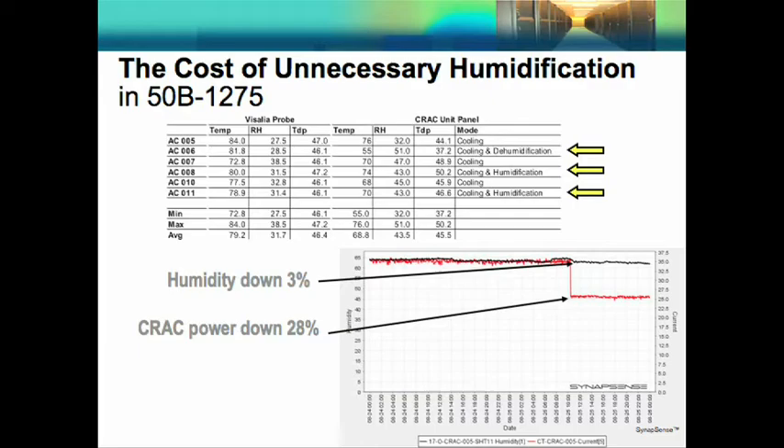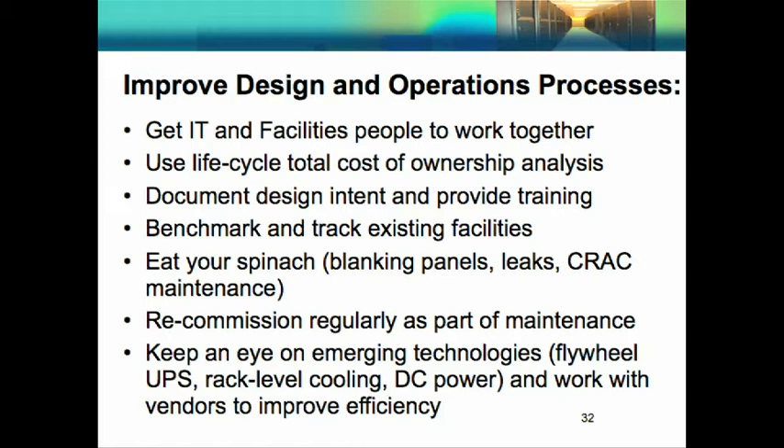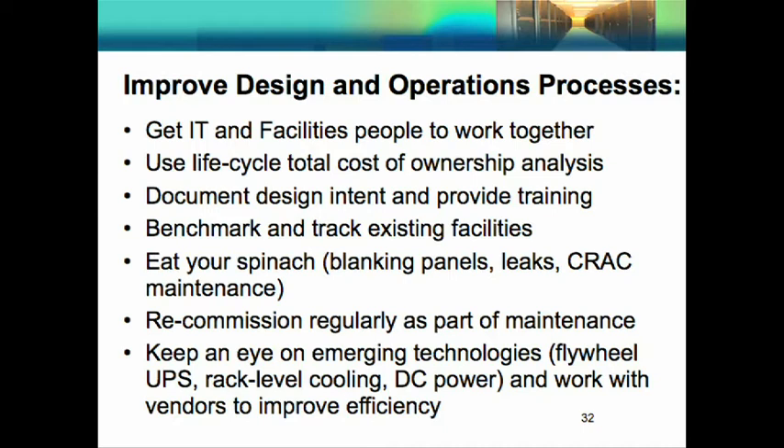We want to improve design and operations processes — getting IT and facilities people working together, using lifecycle total cost of ownership analysis, and documenting design intent. In other data centers, I've experienced operators putting perforated tiles in the hot aisle because they thought it was getting too hot. It's really important that operators understand what the intent is so they don't make mistakes — they're trying to do the right thing, they just need to know what the right thing is. 'Eat your spinach' is a term coined by our operating team — it means blanking panels, taking care of leaks, maintaining your CRAC units, and re-commissioning on a regular basis as part of maintenance, while keeping an eye on new technologies.